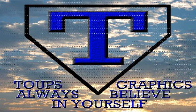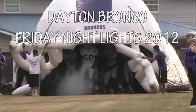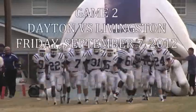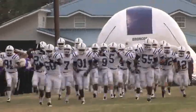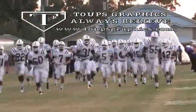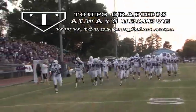Toops Graphics presents Dayton Bronco Friday Night Lights 2012. Game 2: Dayton travels to Livingston to take on the Lions. Dayton Friday Night Lights is produced by Toops Graphics — Toops Graphics always believes.